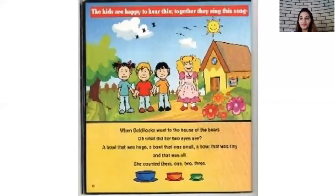Yes children, that was the story of Goldilocks and the three bears. Did you like the story children? Okay children, can you tell me how many bowls were there on the table? You are absolutely correct children, there were three bowls. And children, when Goldilocks went to the bedroom, how many beds were there? You are absolutely correct children, there were three beds. Good job children.